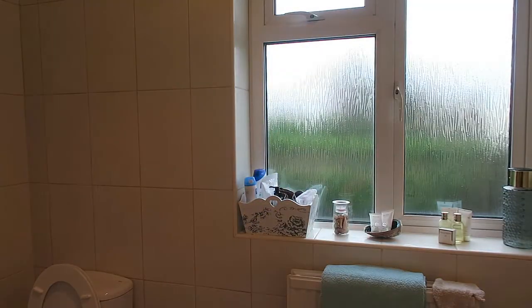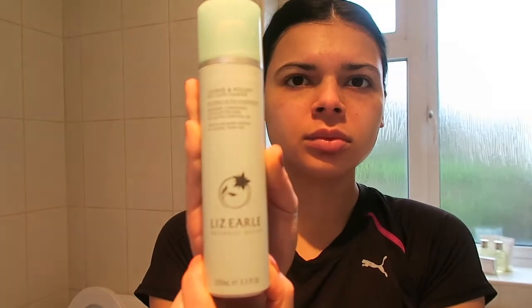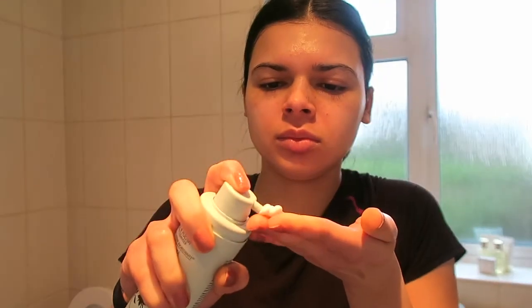Now I'm washing my face using the Neutrogena Oil Balancing Face Scrub Wash — this is really nice because it has aloe vera in it. Then I rinse it off and dry my face, and I use the Liz Earl Cleanse and Polish with the hot cloth. I put about two squirts on my hand and massage it for at least one minute, otherwise I feel like it doesn't do anything.